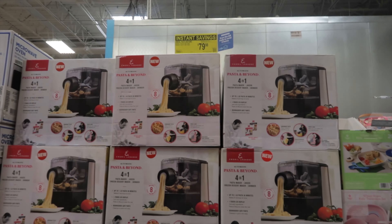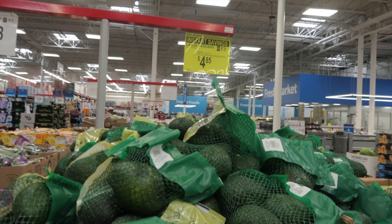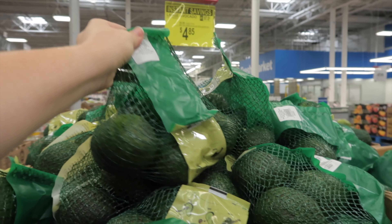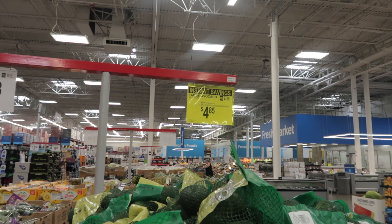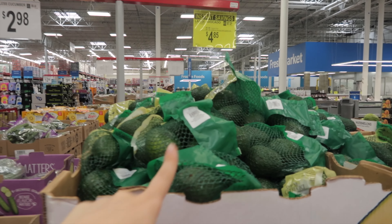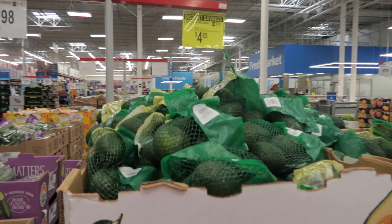You'll have to let me know if any of you have ever made homemade pasta before — I'm so intrigued. And it's pretty good to get five large toss avocados for $4.85; that's pretty impressive. Just yesterday at Walmart I paid over a dollar a piece for two.